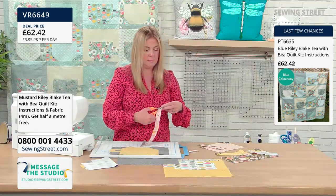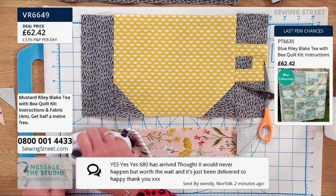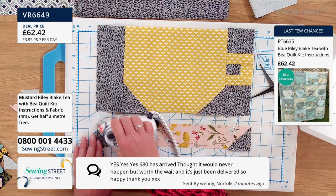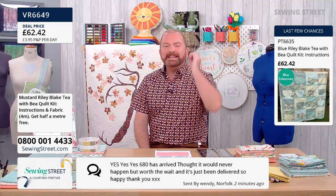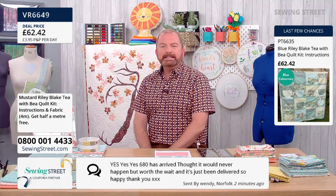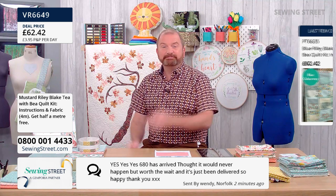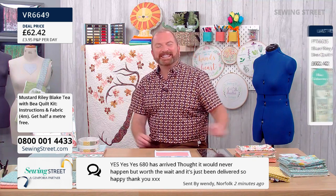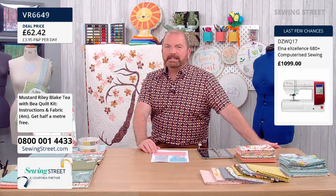Delphine trims the corners and always flips them back first just to make sure they're the right way before trimming. A lovely message from Wendy — the Elna 680 has arrived! She thought it would never happen, but worth the wait — it's just been delivered. So happy! That's incredible, Wendy — you must have ordered on Friday or Saturday. A great manual comes with the Elna 680 Plus. You can also download the manual from the Elna website to see all the feet, stitches and features.